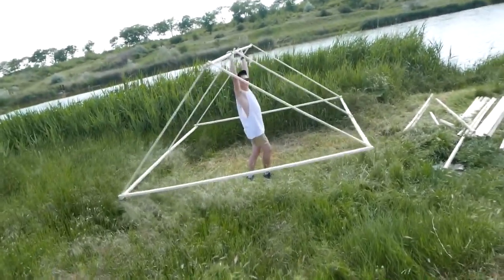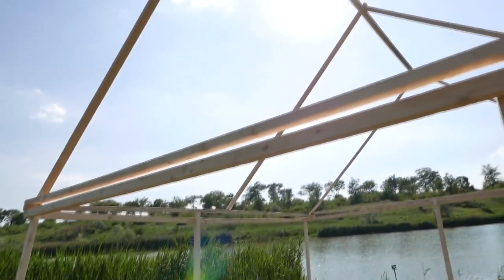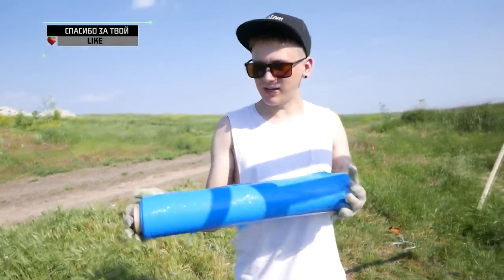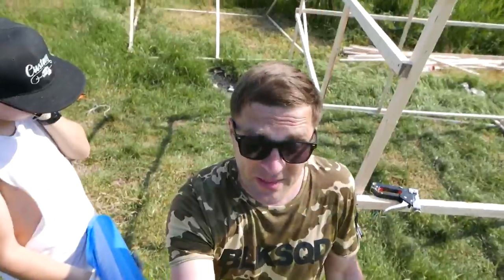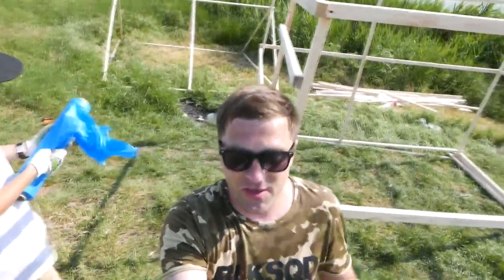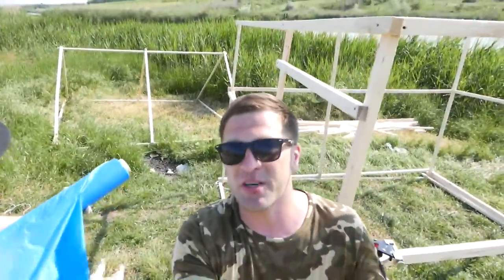And here, guys, our main guest for today — the stretch film. We took the blue one, as by tradition we usually go with blue. I didn't know that stretch film has different colors. Did you know, Ficus? No, I didn't know either. Seriously, for the first time we saw it in a blue color. Guys, write in the comments — have you ever seen a non-transparent stretch film of another color?